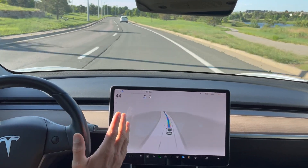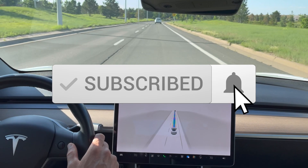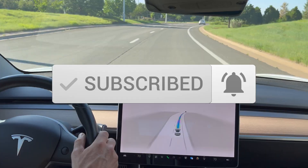Alright, I'm going to go ahead and stop the video here. I hope you guys liked this video. If you want to see more of this, please hit the subscribe button. Share this video with a friend and I will catch you guys in the next one. See ya.